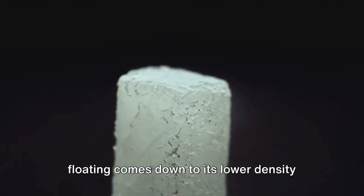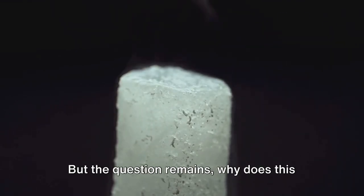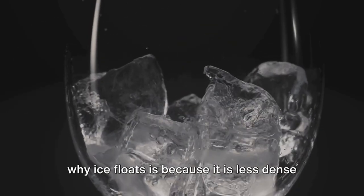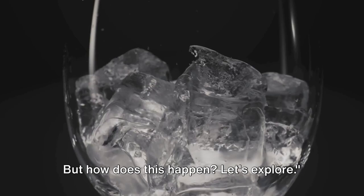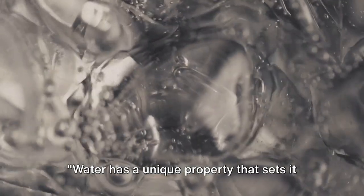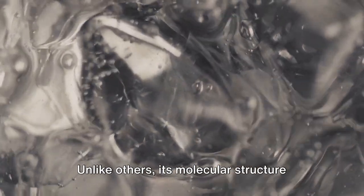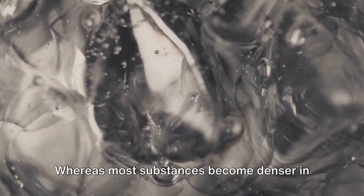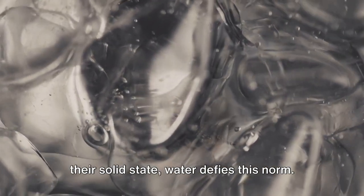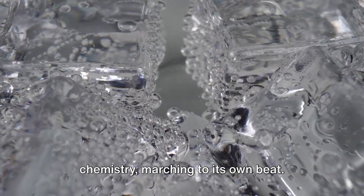The phenomenon of ice floating comes down to its lower density compared to water. The reason ice floats is because it is less dense than water. Water has a unique property that sets it apart from other substances — unlike others, its molecular structure changes as it cools down. Whereas most substances become denser in their solid state, water defies this norm. It's a rule-breaker in the world of chemistry, marching to its own beat.